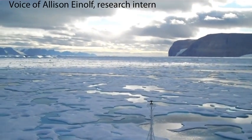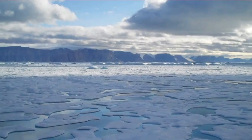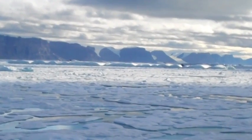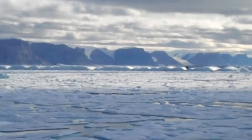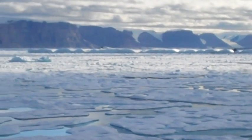Up ahead is the fjord. To the left, which is north, you can see the edge of the ice island — I'll just zoom in on that for a little bit — that's the ice island there. You can also see in the background some of the tributary glaciers that feed into Petermann Fjord.